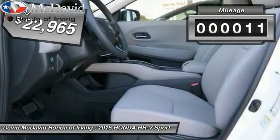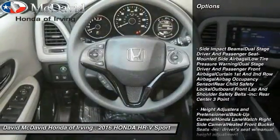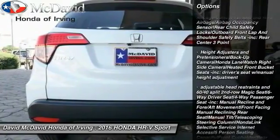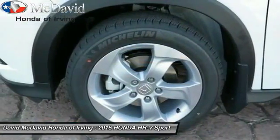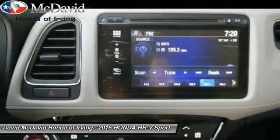This vehicle has less than 100 miles. Here are some of this vehicle's great options: backup camera, Bluetooth, outside temperature gauge, day-night rearview mirror, automatic air conditioning, perimeter alarm, engine immobilizer, low tire pressure warning, and a four-piece floor mat set.